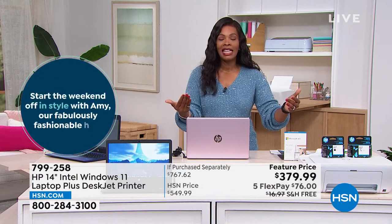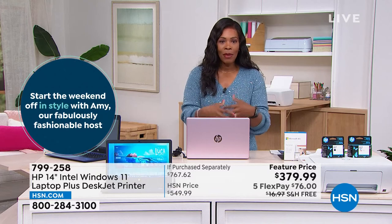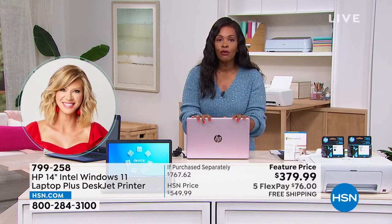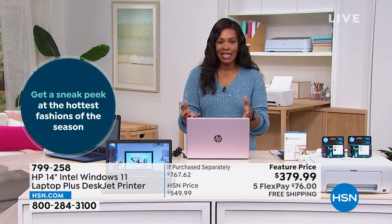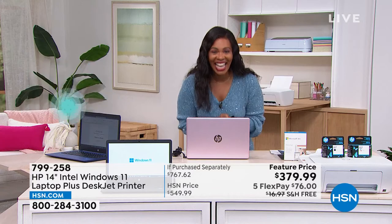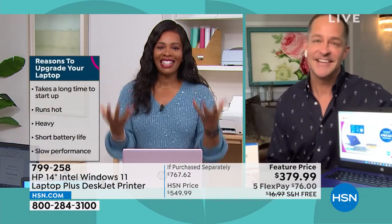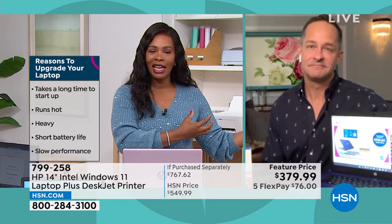This bundle is not always going to be $379.99. Our regular price is about $550. So go ahead, get the best, save the extra money. I love that long battery life — when I first bought my first computer years ago, the battery life was only two hours. Now it's 11 hours. Things have changed so much, and if we're still using older technology, it's time to step it up to new.